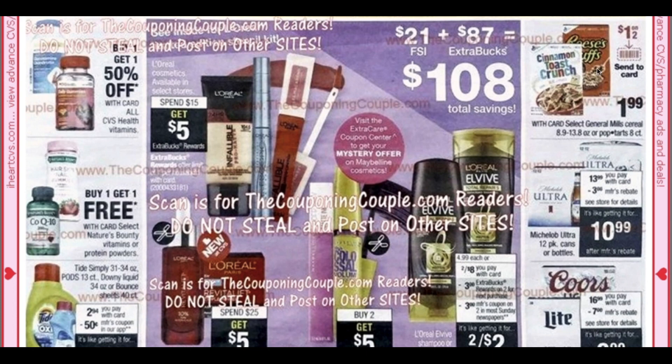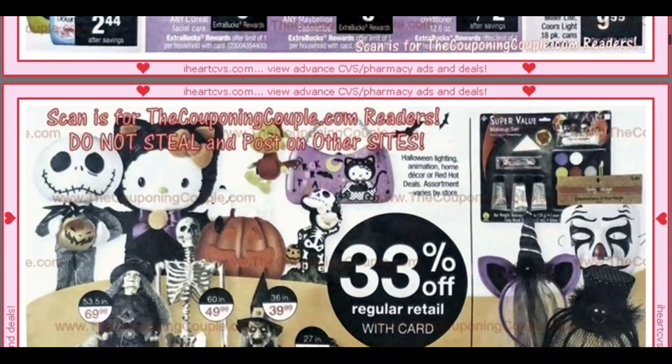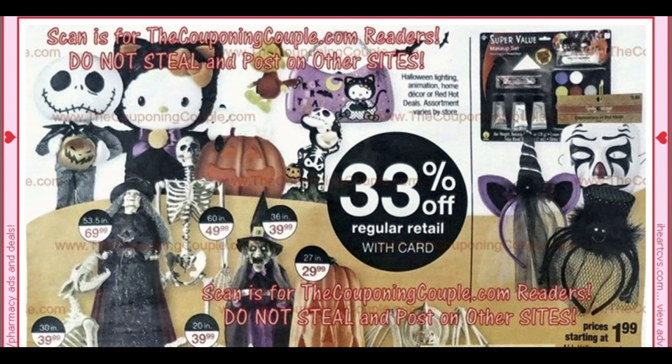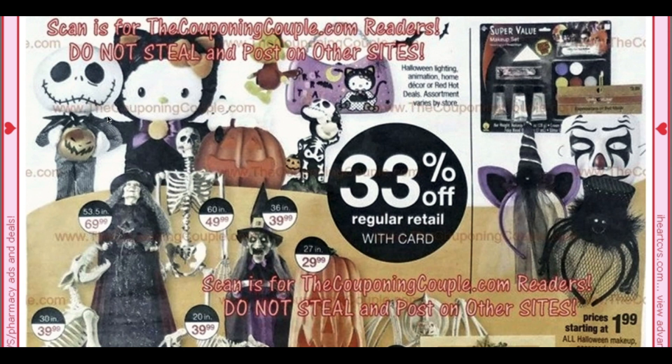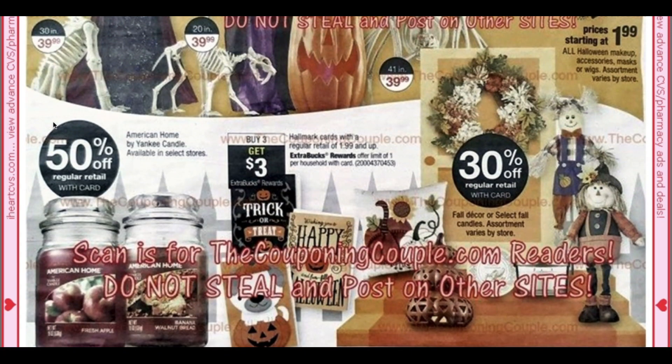We have General Mills at $1.99 — we are getting a dollar off with a Send-a-Card coupon there. Scrolling on down, holiday stuff is really going to start clearancing down a little bit — you can see it's 33% off here. So stinking cute, look at the Hello Kitty. And it looks like the American Home by Yankee Candles are 50% off — that is the highest percentage that I have seen. Look out for that if you like candles, or if you're looking for fall gifts for teachers, bus drivers, kitchen staff at school.